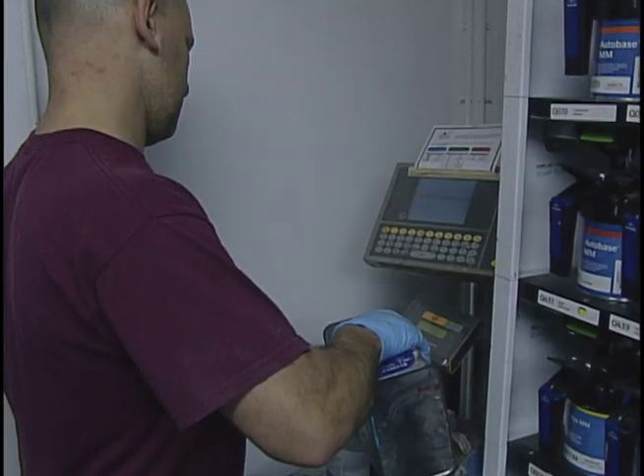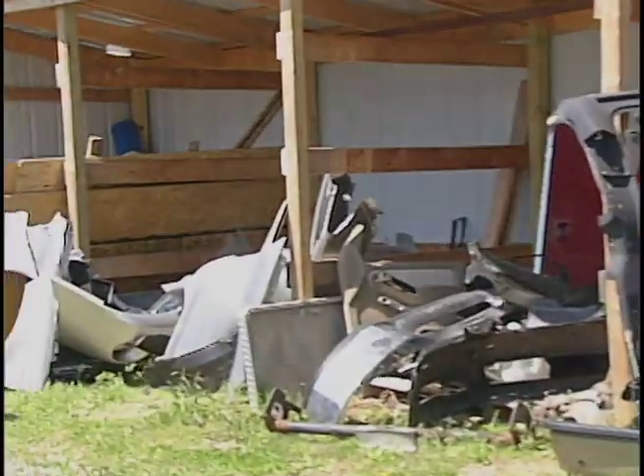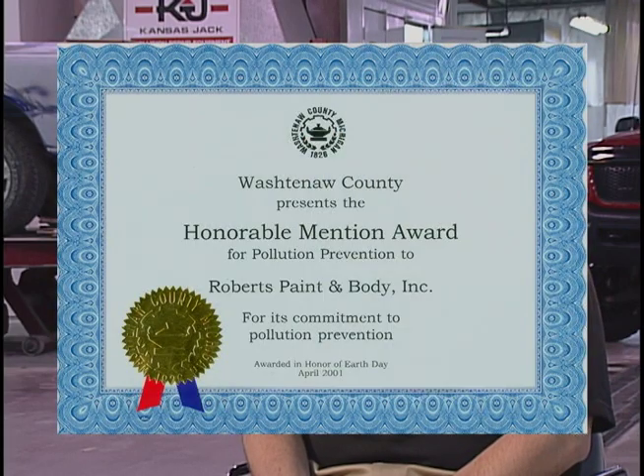It's important for me that we recycle as many products as possible at Robert's Paint and Body. We recycle all of our liquid waste, which are our thinners and our solvents, our urethanes. We recycle all of our aluminum, our steel, cardboard, and paper from the office. In 2004, we won second place runner-up for the Washtenaw County Prevention Program in regards to the Waste Knot Program.